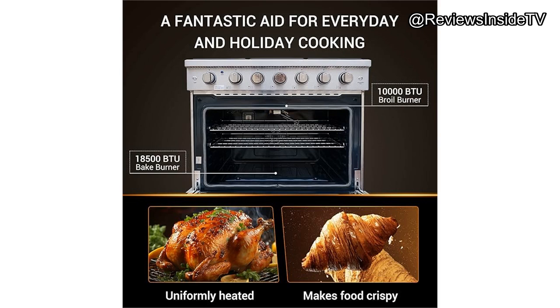In terms of performance, I tested the oven with a variety of baked goods and meats. The convection fan ensured an even bake every time, with no hot spots. It really shines when cooking larger meals.